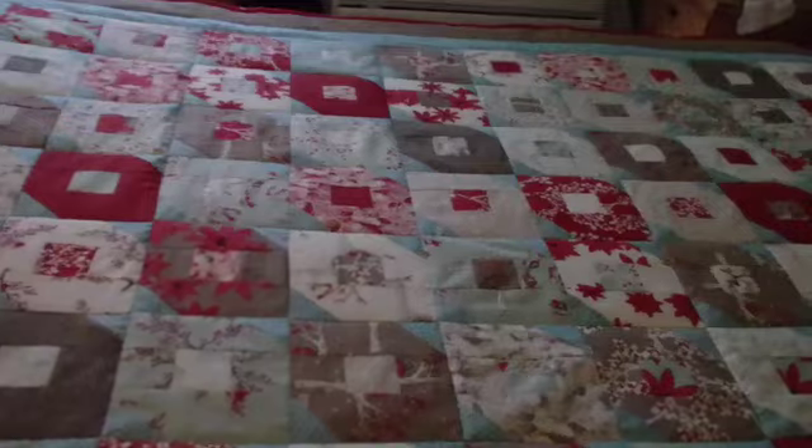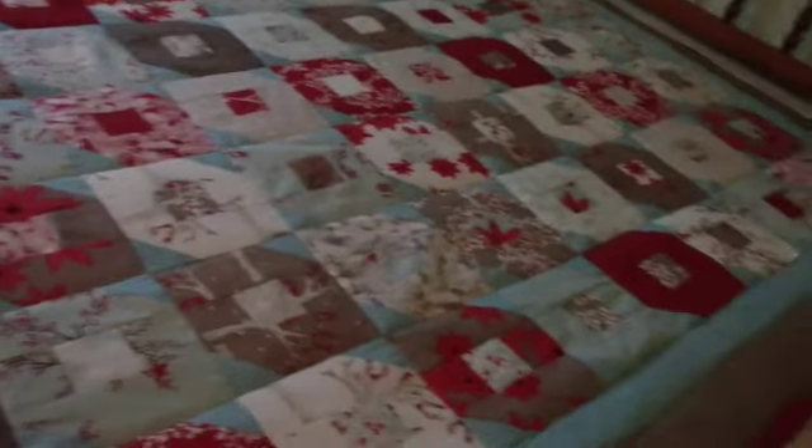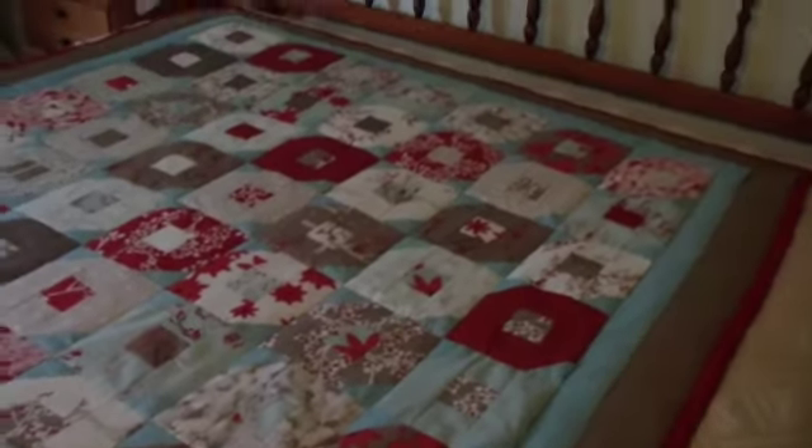This one is for sale if anyone is interested — you can let me know. That leaves me with just one unfinished quilt top right there. Of course I am working on another quilt top now, but that's beside the point.